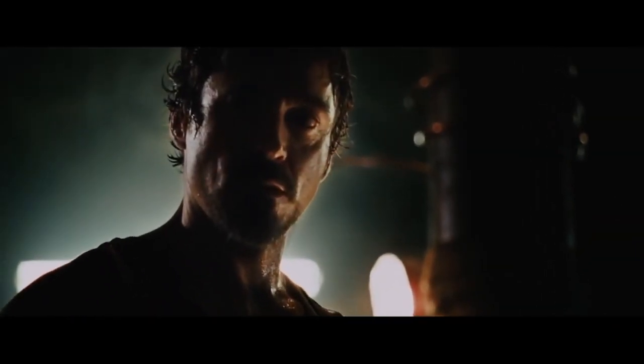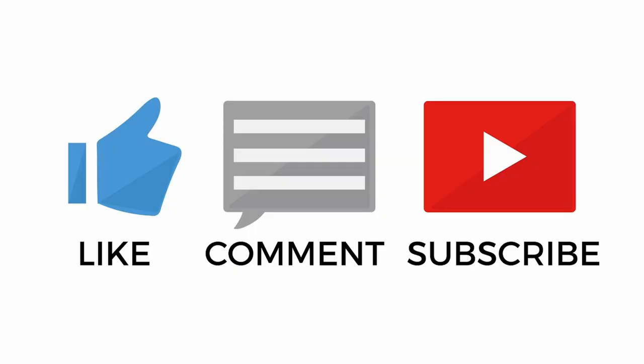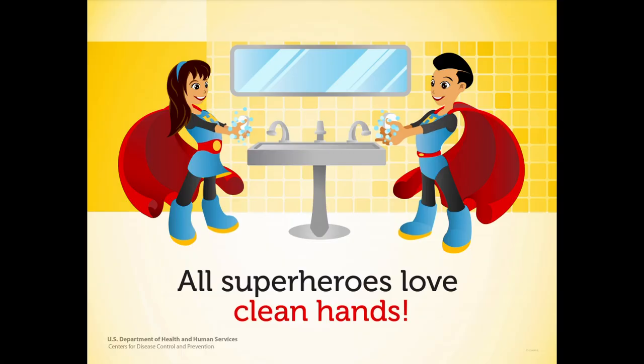So if you know why, or you have any ideas, let me know down in the comments. And if you enjoyed the video, don't forget to like, comment, subscribe, and turn on post notifications so you'll never miss another video. Thanks for watching, and remember to wash your hands and stay safe.